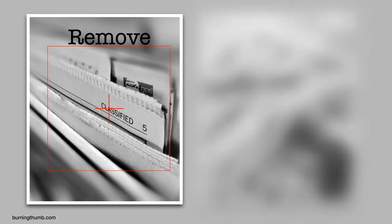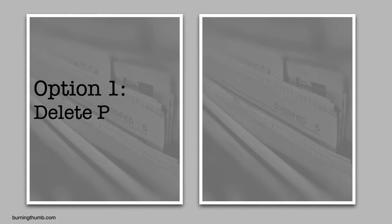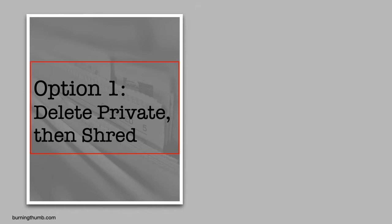It explains that it's a two-step process: first you delete the data from the device, second you shred what was deleted — kind of like disposing of financial papers in your home office: first you remove them from your file cabinet, and then you shred them. He learns that there are two options for how to accomplish these two steps, and he can use whichever one is easier for him. He chooses the first.